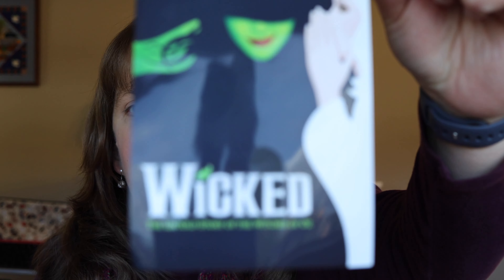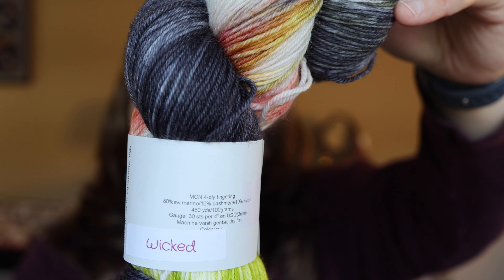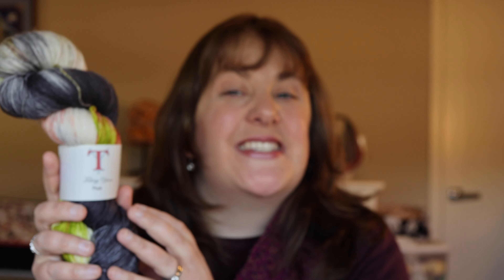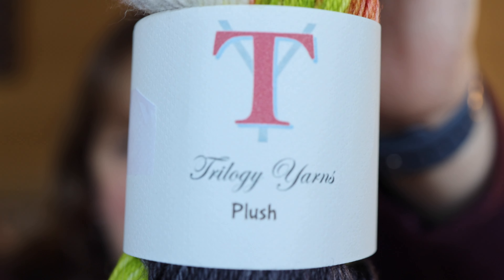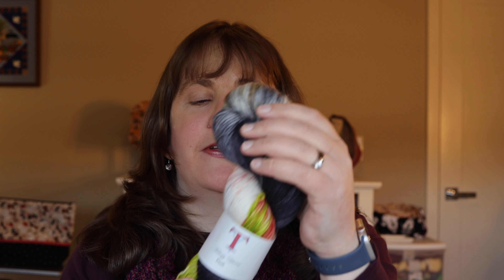Another club I received, also from March, is my Broadway club from Trilogy Yarn. In March her inspiration was Wicked, one of the best modern musicals of our day. And here is what she came up with using that artwork as inspiration — absolutely gorgeous. I cannot wait to see how this is going to knit up. This is her plush sock base which is 80% merino, 20% nylon, and 10% cashmere, and it is so luscious and soft. I absolutely love this base. Check out Trilogy Yarn dot com.